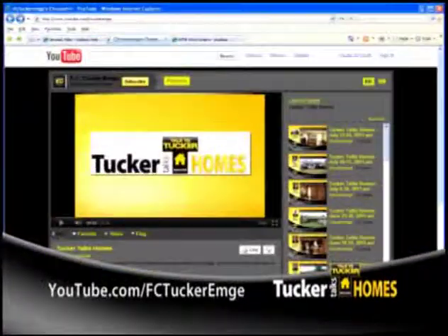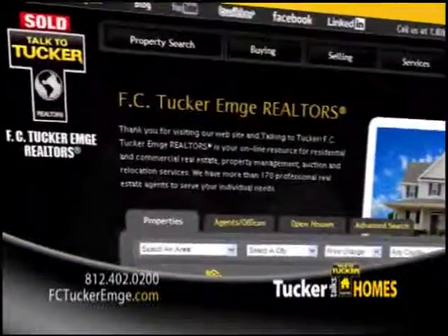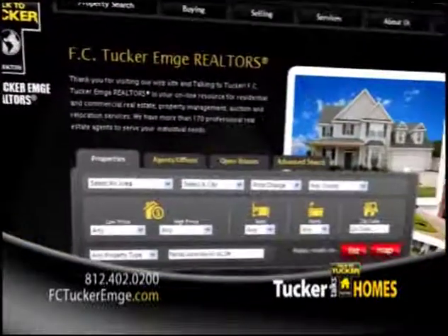If you missed an address or phone number from today's show, go to our YouTube channel at YouTube.com/FCTuckerEmge and watch today's entire show. Our viewers also need to know that our website posts all weekend open houses on Thursday afternoons, too. That's right — now you don't have to wait until Sunday morning to see what's open. Have a great weekend, everyone, and be sure to check back with us next week right here on WFIE as new homes are added every week.